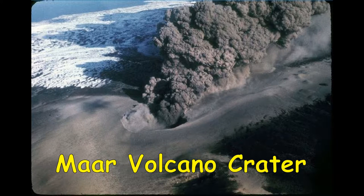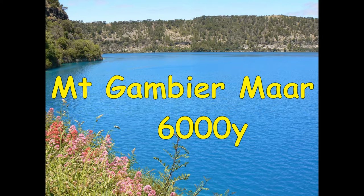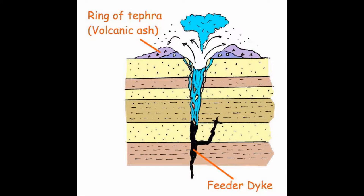Maar shallow volcanic craters form when hot rising magma hits water, producing violent steam explosions and flinging out tephra. Here are two small recent Maar craters in Victoria and the more famous Mount Gambier crater lake in South Australia that erupted through limestone 6,000 years ago. Rising magma from a feeder dyke hits groundwater, forming the crater and tephra.